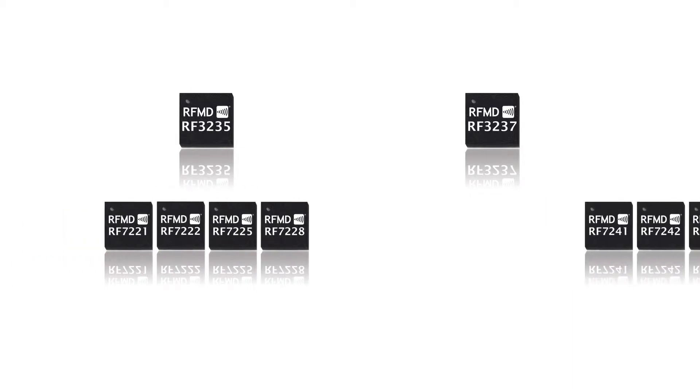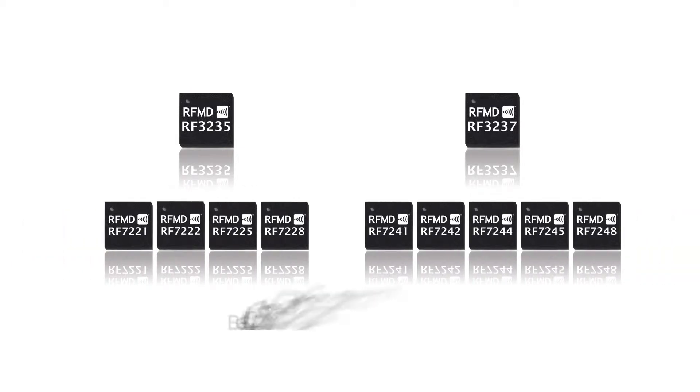RFMD's new RF-3235 and RF-3237, when paired with one or more discrete 3G power amplifiers such as RFMD's RF-722X or RF-724X, enable best-in-class performance at the lowest total solution cost for 3G entry platforms.